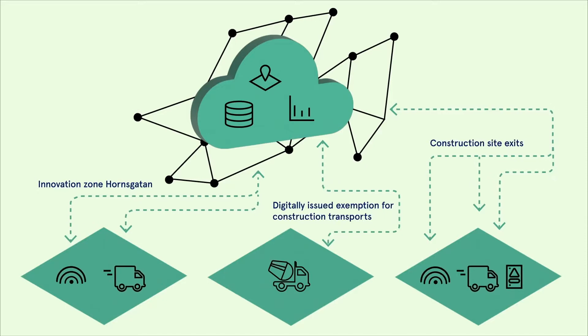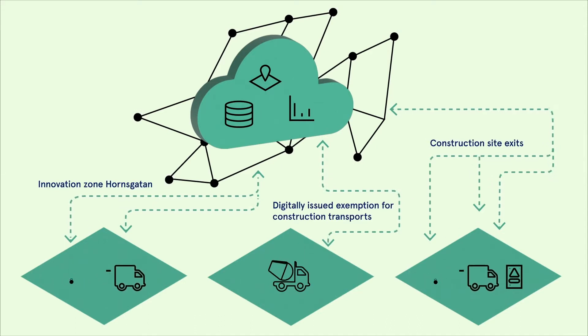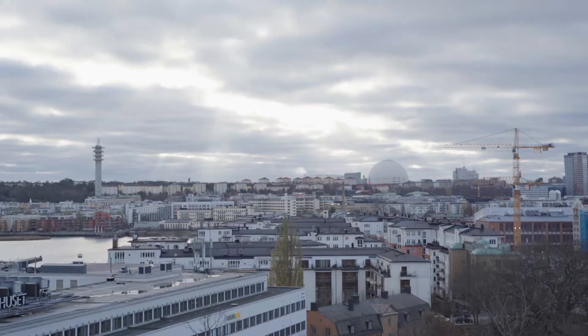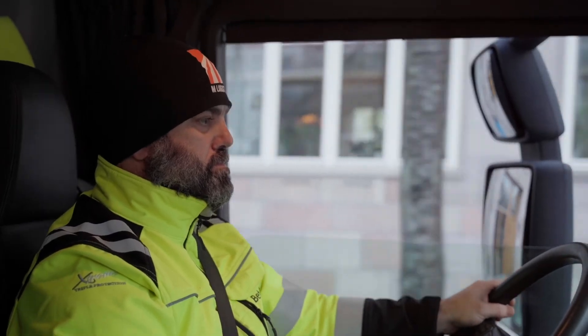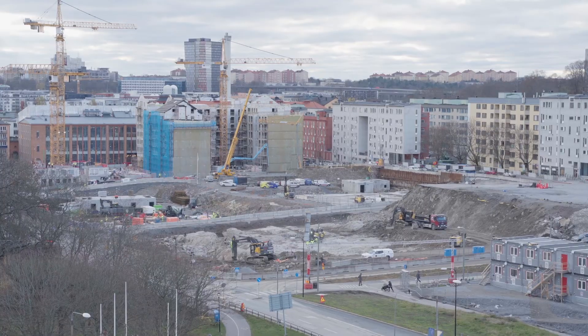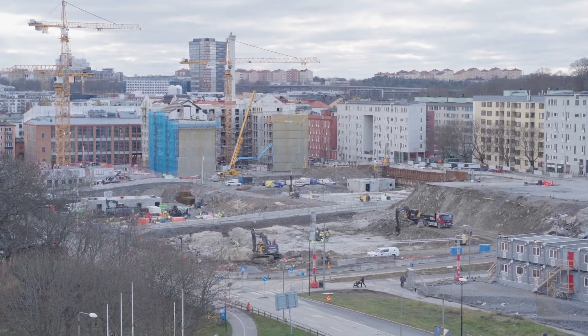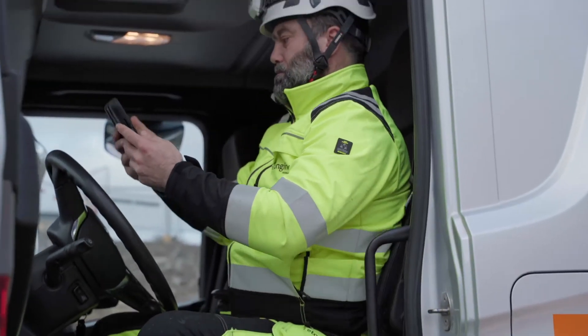To implement the smart zone concepts, a scalable system architecture is used, allowing the vehicles and sensors to receive information and respond to the defined geofences. The project Smart Urban Traffic Zones is also investigating and evaluating the system effects, business models and regulatory frameworks to enable a future implementation of the geofencing solutions.